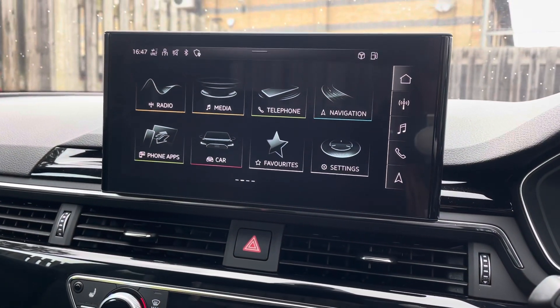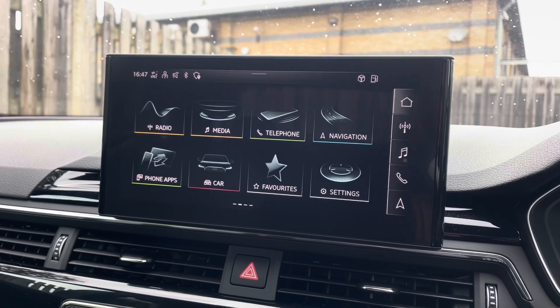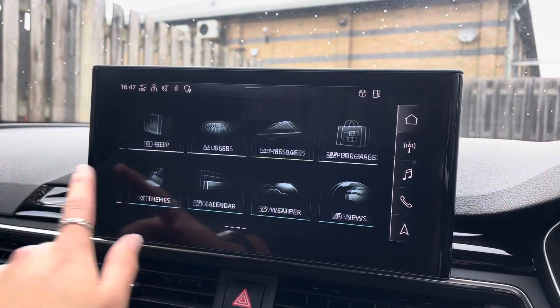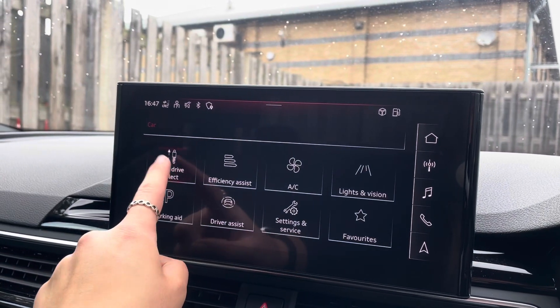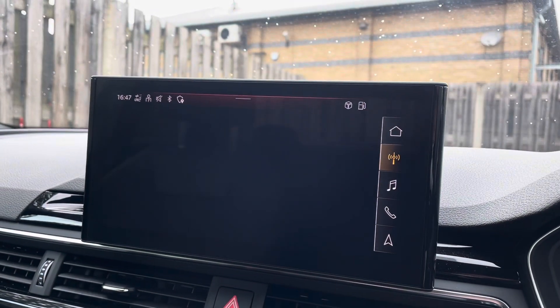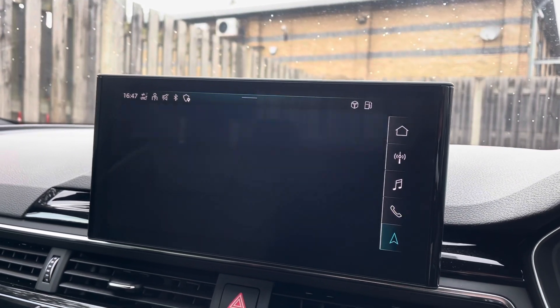Sitting at the top of this fantastic range of equipment, we have the MMI Navigation Plus providing you with this high-resolution touchscreen display. On here, you'll find all information about the vehicle including the full range of Audi Drive Select, DAB digital radio, Audi smartphone interface, and detailed route information and assistance.